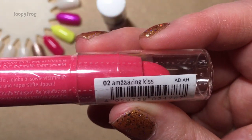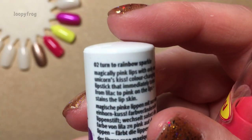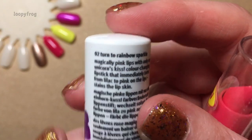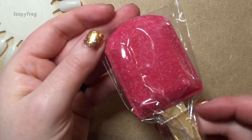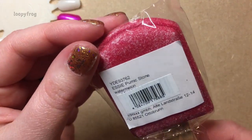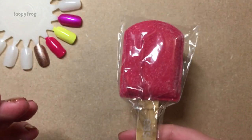This is called Amazing Kiss, and this one is called Turn to Rainbow Sparkle. Looks really cool though. This cute little thing was in there too — it's a pumice stone in the shape of a lollipop, which is just really, really cute.